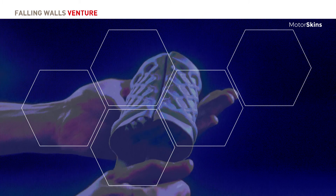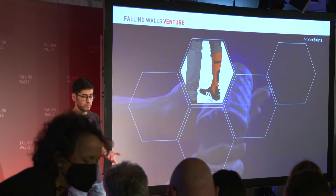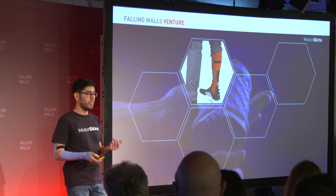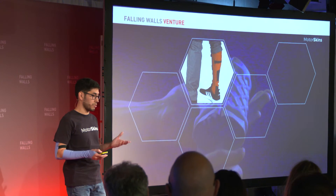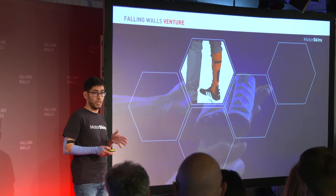Unlike other solutions out there, we take our inspiration from nature, where movement is programmed into the material itself. That means we don't need to integrate any electric or mechanic components — we just use pneumatics or hydraulics and clever design to program the movement. What we have then is a technology platform, and it led us to our first MVP: a dynamic compression garment for various conditions that gives you oscillating compression as you walk.